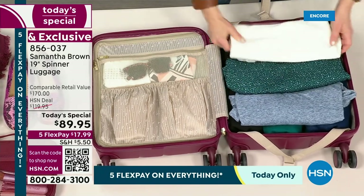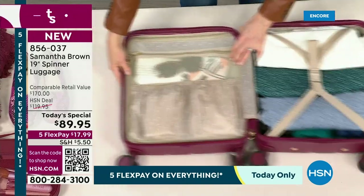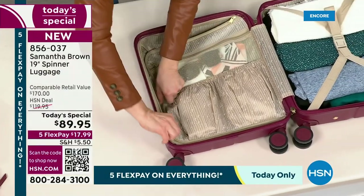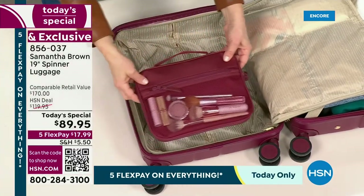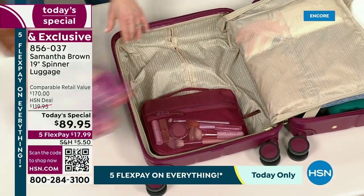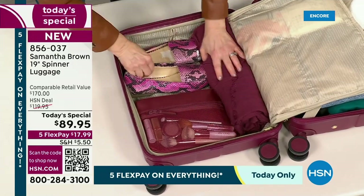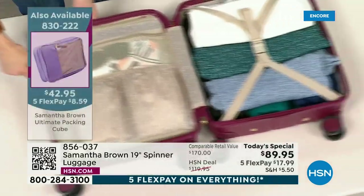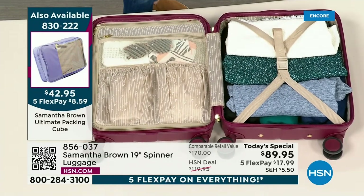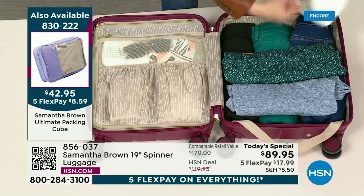Only today do you get it 30% off HSN's price and more than 50% off retail. Because it's five flex pay today on everything, it's only $17.99 to get home on any card or PayPal. Please use the QR code to get the color you want right now because her Today's Specials always sell out. There are more than 116 customer picks by Samantha Brown on HSN.com right now. This is exclusive — and you give us all the matching pieces to go back.